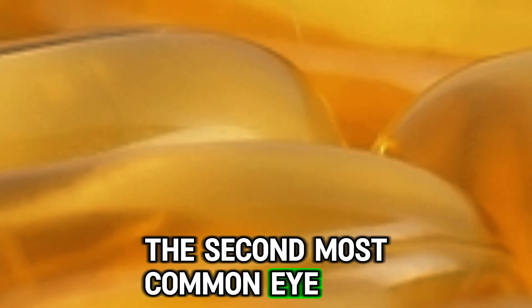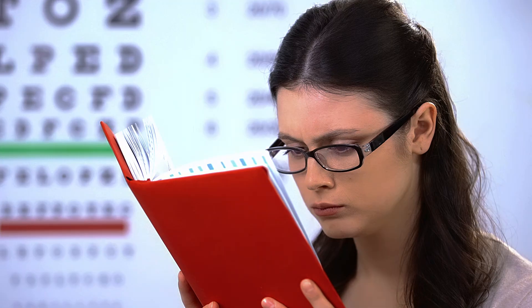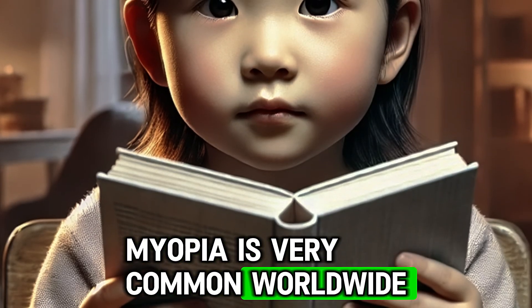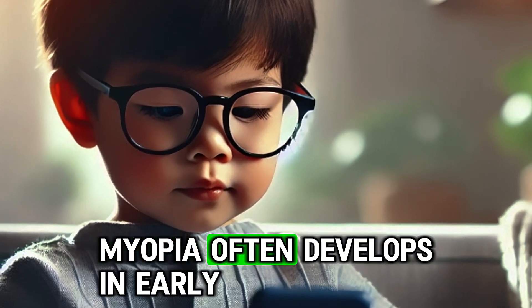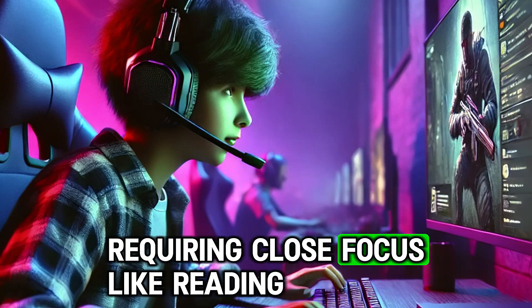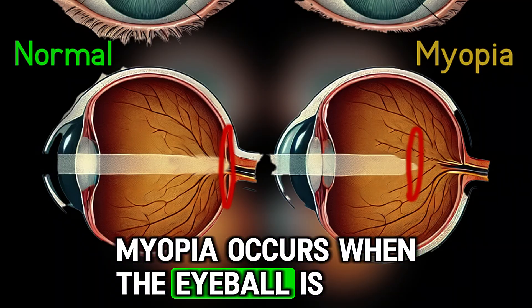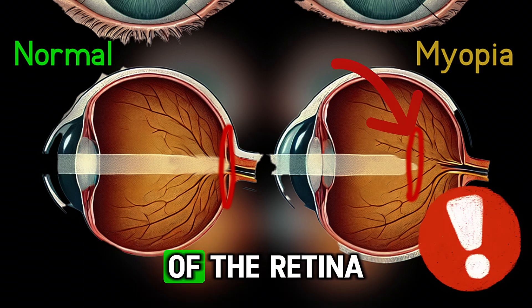The second most common eye problem that causes decreased vision is nearsightedness, also called myopia. In this condition, a person can see close objects clearly but distant objects appear blurry. Myopia is very common worldwide and affects nearly 90% of people in East Asia. It often develops in early childhood and is more prevalent in people who spend a lot of time on activities requiring close focus, like reading or using screens. Myopia occurs when the eyeball is elongated or the cornea is excessively curved, causing light to focus in front of the retina.